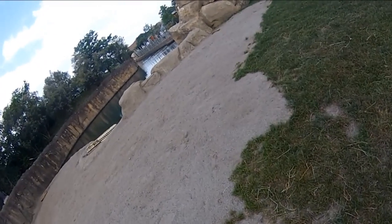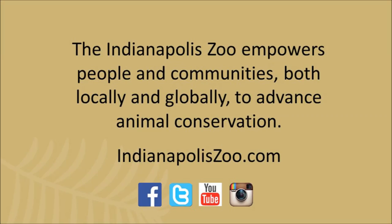To learn more about the Indianapolis Zoo's animal conservation efforts and 96 Elephants, visit indianapoliszoo.com.